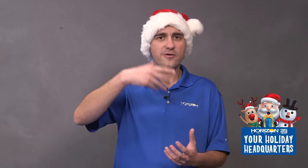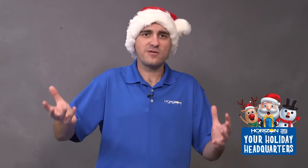2020 was crazy, but we can end it with a bang and go into 2021 safe, happy, and healthy. Once again, thanks and happy holidays!